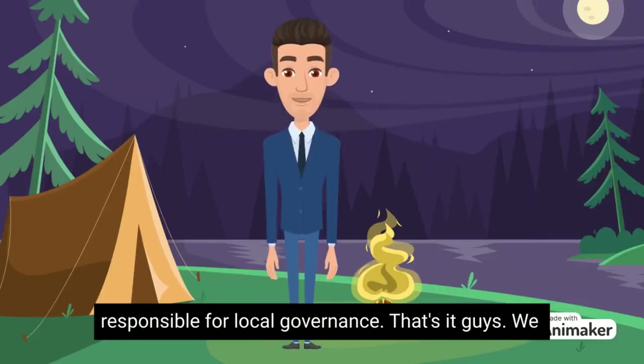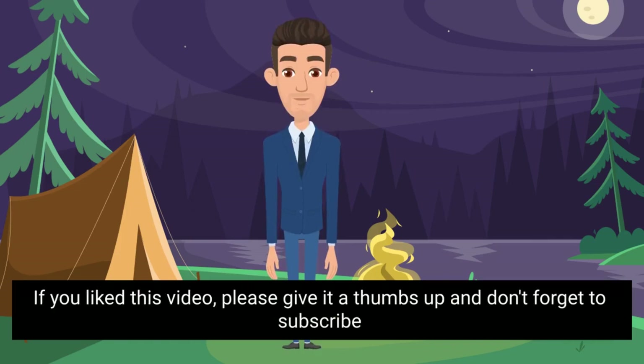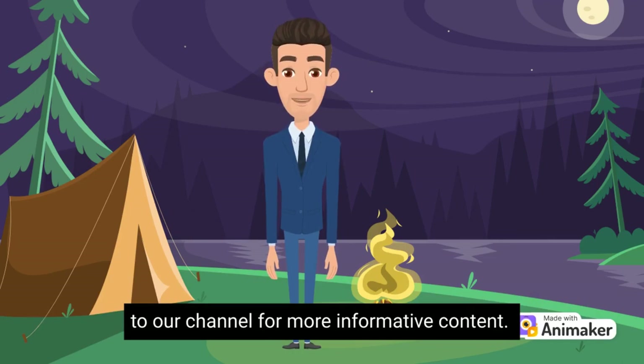That's it, guys. We hope you enjoyed this video and learned something new about the Indian polity. If you liked this video, please give it a thumbs up and don't forget to subscribe to our channel for more informative content.